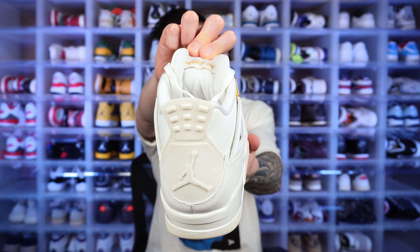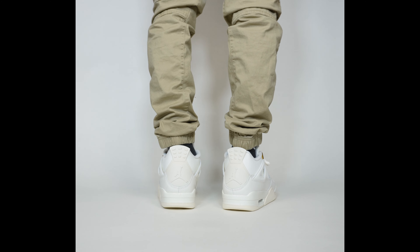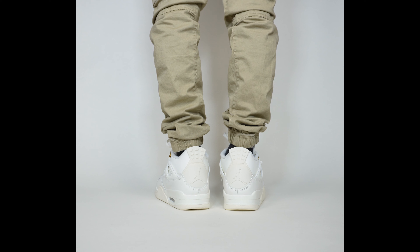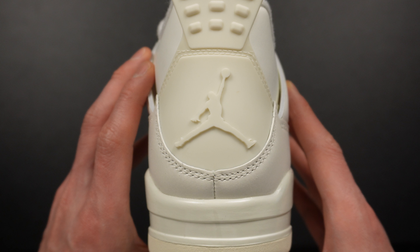On the inside of the tongue you get an upside-down Air Jordan tag. This began on the Jordan 4 — I have to mention this every time. Jordan Brand originally started doing that because back in the late 80s, people would wear their shoes with their tongues flipped inside out. So they anticipated it and made the tongue tag upside down, so when they did this, it would be the right side up.